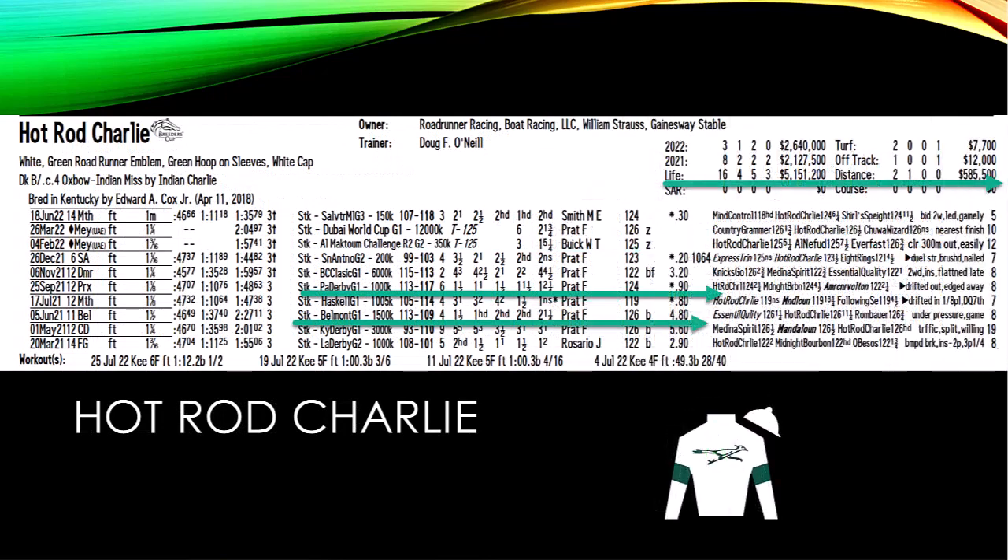Hot Rod Charlie is definitely one to consider — four for sixteen lifetime on the win end, but he's got five seconds and has earned over five million dollars. In 2022 he has a victory in the Al Maktoum Challenge in Dubai, then ran second to Country Grammar in Dubai, and last time out second to Mind Control. His best races — the Pennsylvania Derby and the Belmont Derby — he was closer to or on the pace. If he pressures the front, that does soften up Life is Good a little bit.